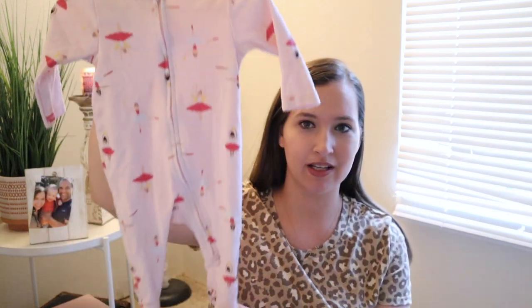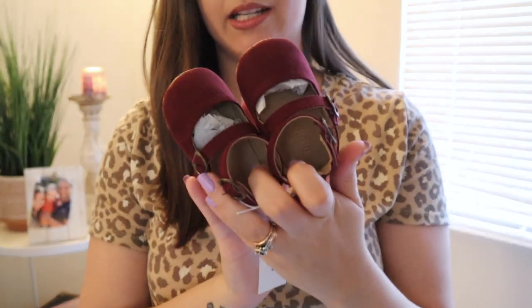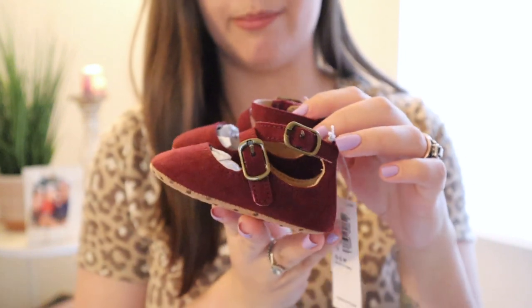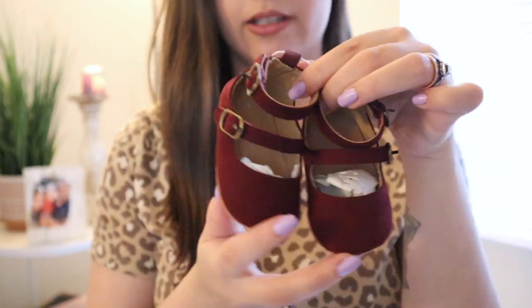Moving on to Old Navy — there are only two things for Olivia from there. First is this little sleeper with super adorable little ballerinas on it. I know they still have these in stock — I think they're on sale right now for about six bucks on OldNavy.com. Then I just got these little maroon ballet slipper-style shoes in the mail yesterday. They have velcros that go pretty tight, so I'm hoping they'll fit her tiny little feet. I got these on sale online for about six dollars.